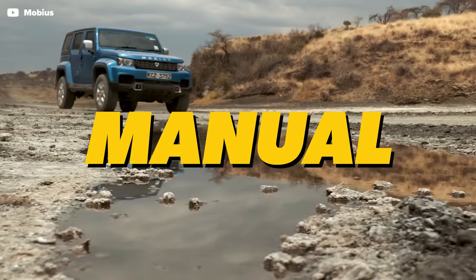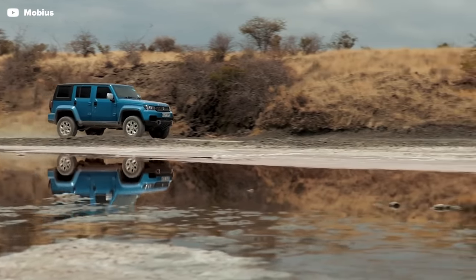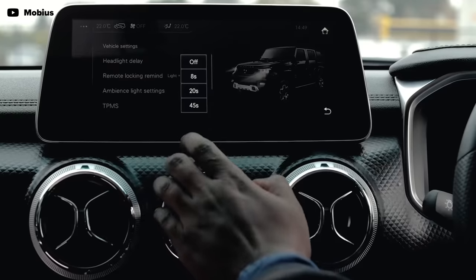It's got five seats — one for each of the donut hosts. The Mobius III does come with a few options: manual is standard, but you can opt for an automatic transmission at extra cost. You can also choose a diesel engine instead of a gas engine. Mobius claims the III can make 215 horsepower and 236 foot-pounds of torque at only 4,500 RPM — very diesel-like. They also advertise a 12-inch touchscreen with USB phone mirroring.